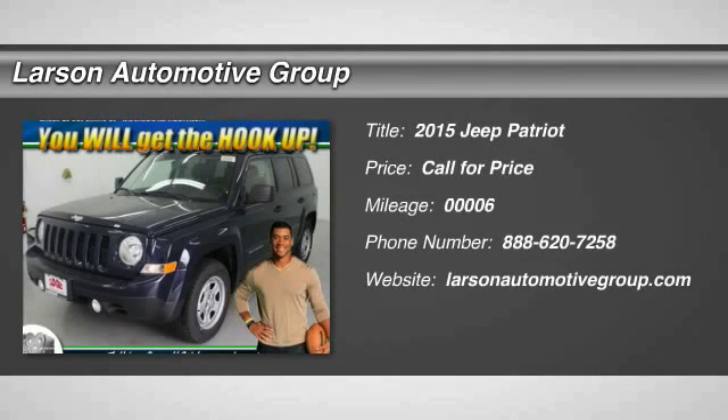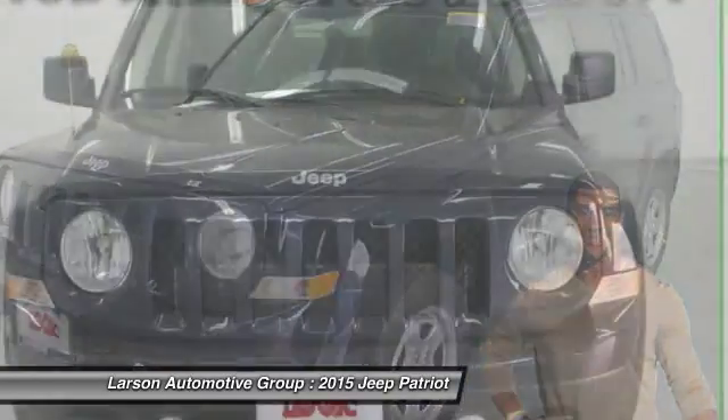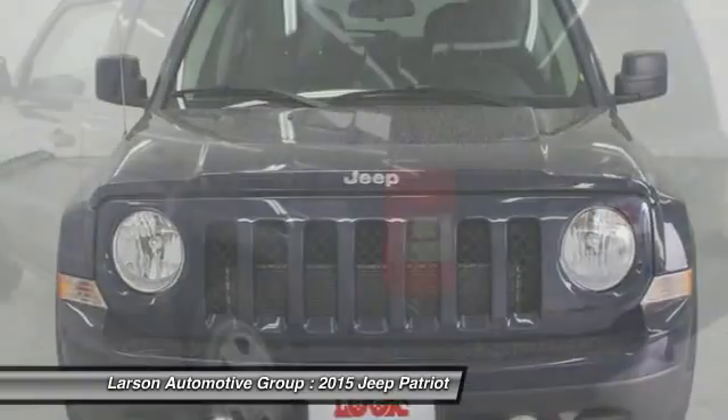The 2015 Patriot. The Jeep Patriot is unmistakably a Jeep. It looks like a cross between a Jeep Liberty and Jeep Compass, or maybe a three-quarter scale version of the big Jeep Commander.